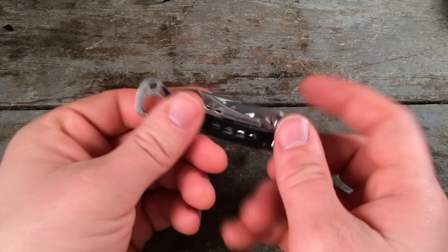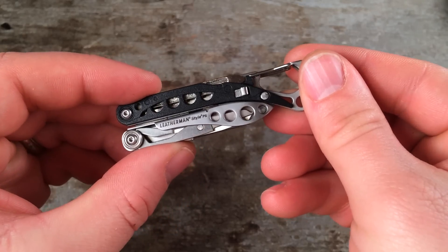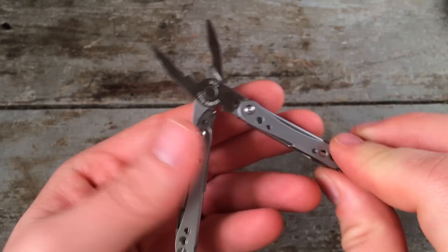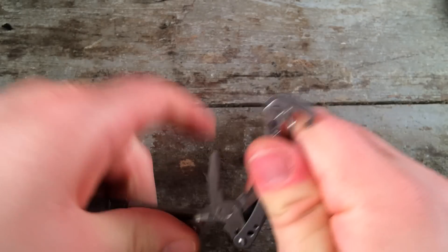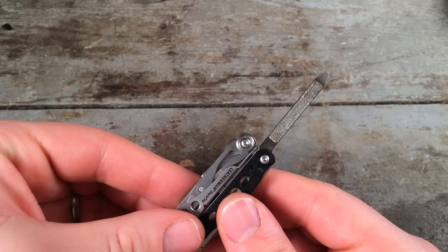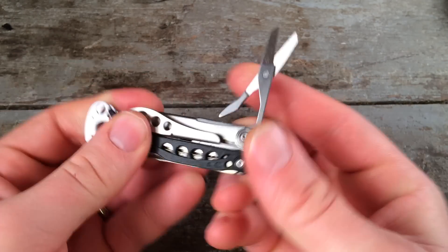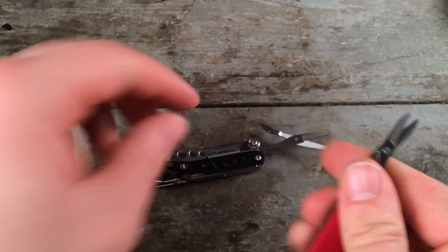My newest multi-tool is the Leatherman Style PS. I got this basically so that I could have a small multi-tool with pliers in my rotation. It doesn't have a blade but that doesn't really matter because I almost always have a folding knife with me. I really like the integrated carabiner — it just gets on the keychain really easily. The build quality I thought was fantastic; I think I paid about 20 bucks for this. It's got a nice little small screwdriver, a nail file, and an excellent pair of scissors with a much better spring design. And it's airline compliant.